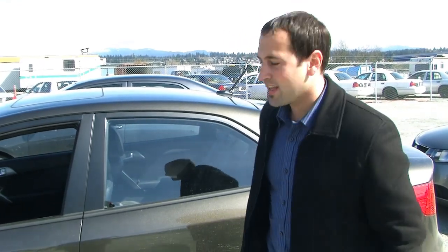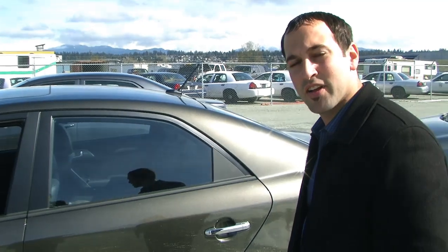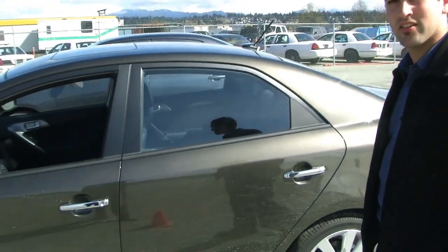Hi, this is Noel with Applewood Kia. We're here today on a nice sunny day out here in Coquitlam. We're test driving the Kia Forte. We just headed out on the track and we got some good video for you guys to check out.